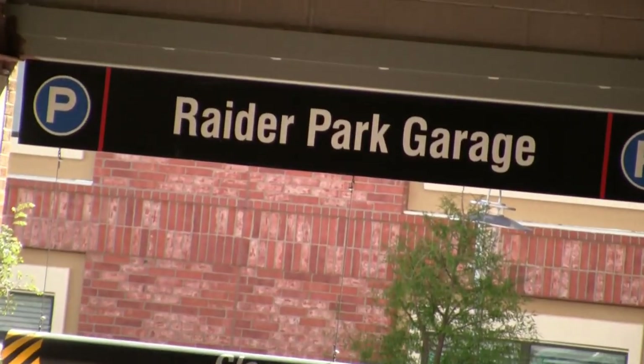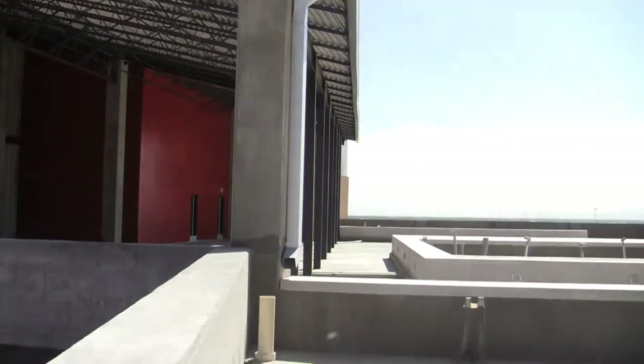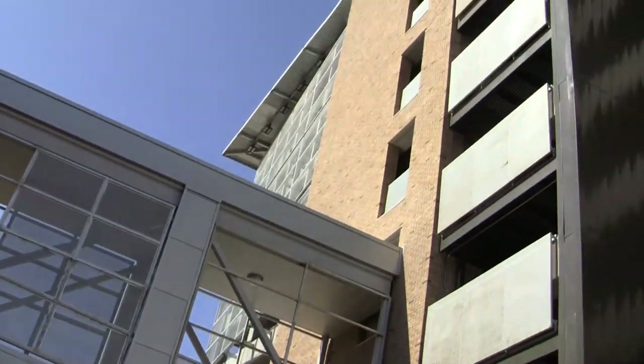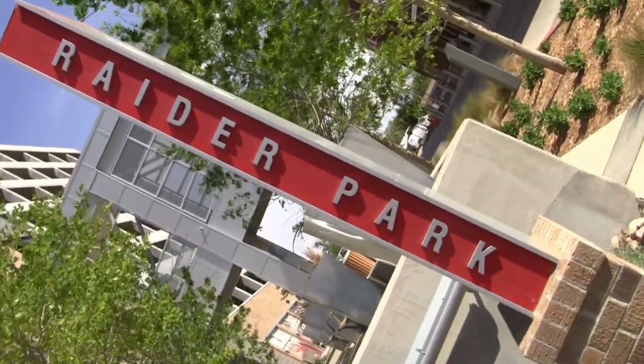One of the neatest things about Raider Park is the fact that on game day there will actually be a lounge or a bar area on the top floor that's open to the patrons purchasing parking at that facility. In addition, they're working on another vendor that will actually have a sports bar and grill located on the first floor of Raider Park, so that individuals parking there will have access to that on game day, and the ground level area will be available at all times.